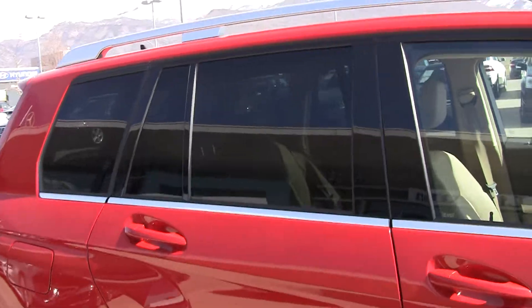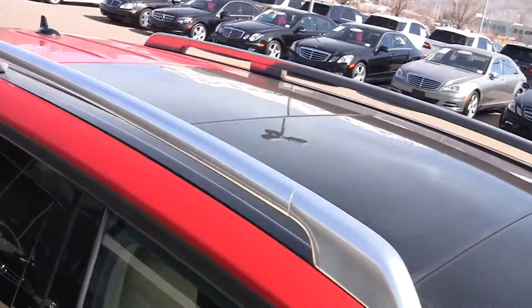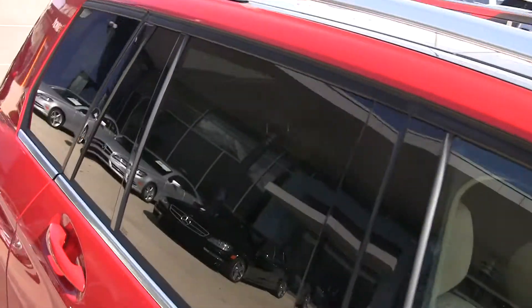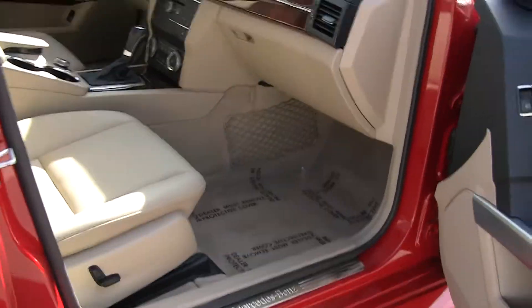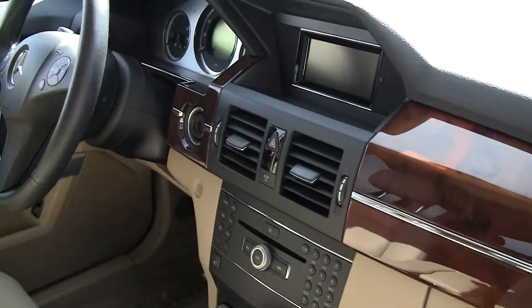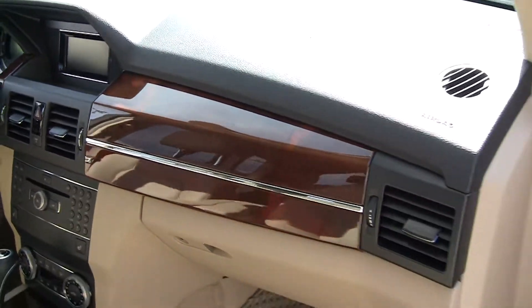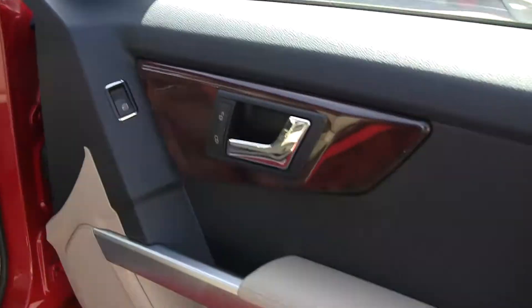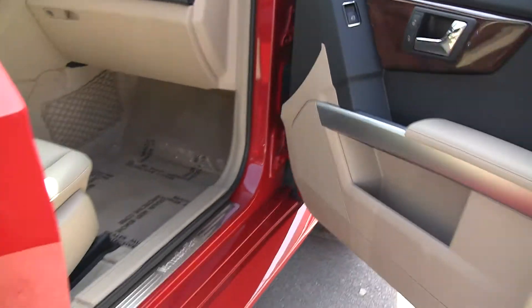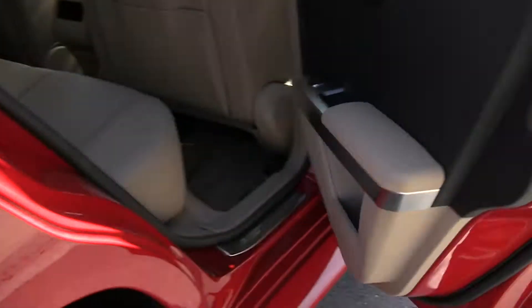Got an all-glass panoramic top. Beautiful woodwork in this car. This is a Mercedes-Benz — we don't use plastic there. That's wood. The fit and finish, the stitching, the aluminum accents — fantastic.